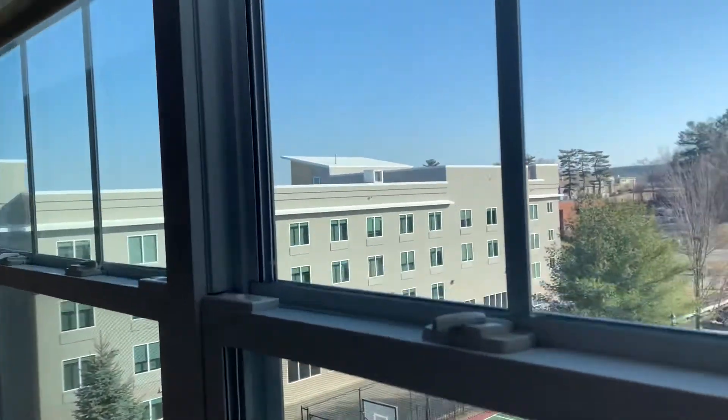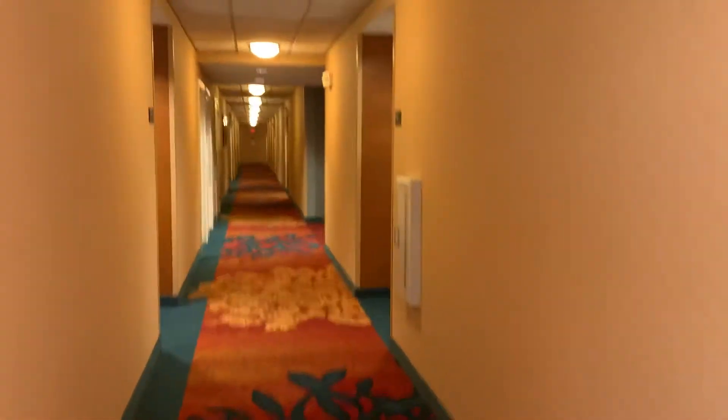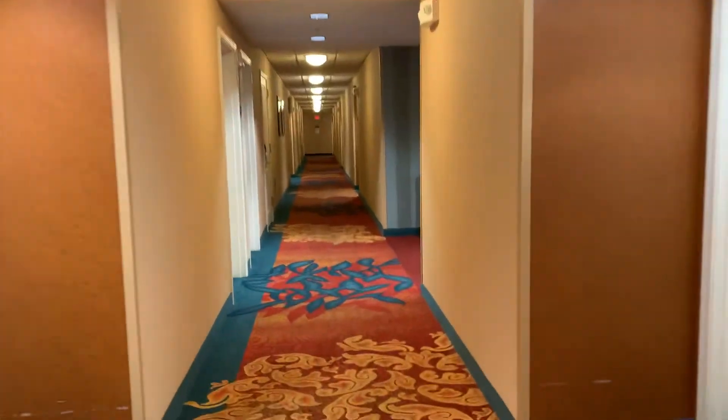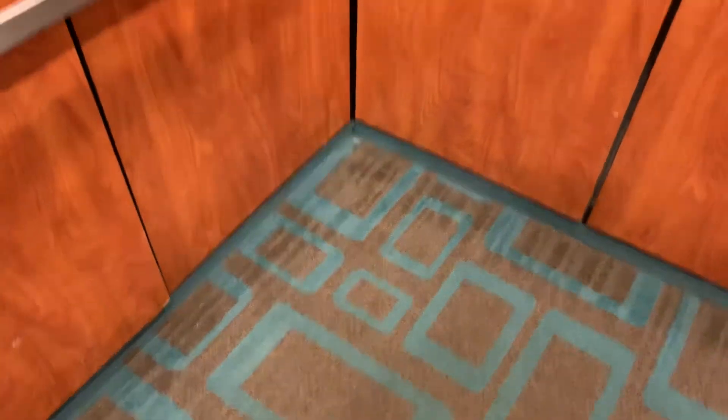Here's the Holiday Inn Express. Smells like weed in here. Very nice elevator.